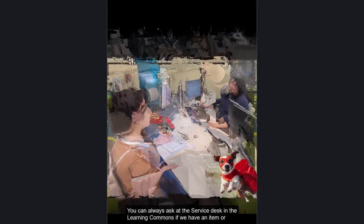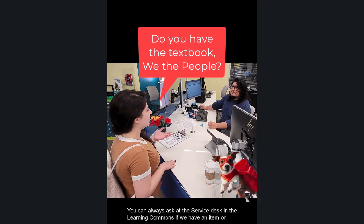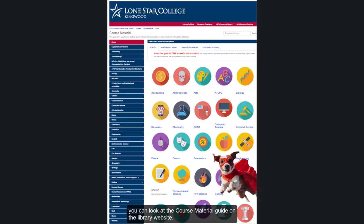You can always ask at the service desk in the Learning Commons if we have an item, or you can look at the course material guide on the library website.